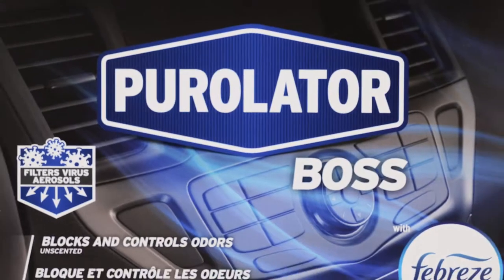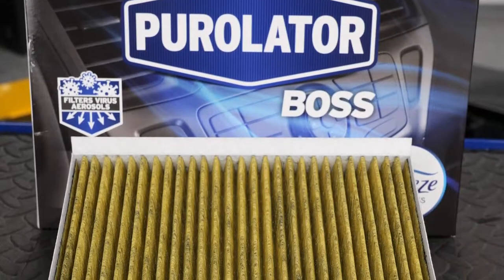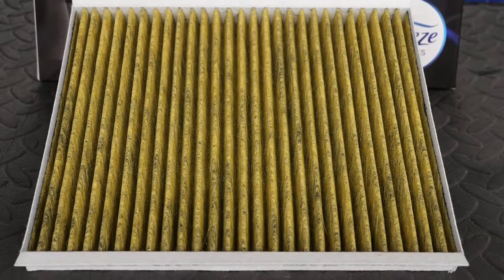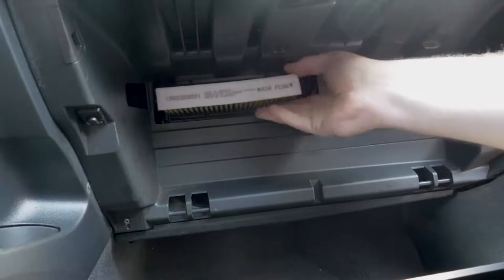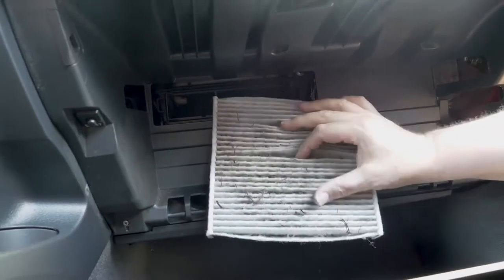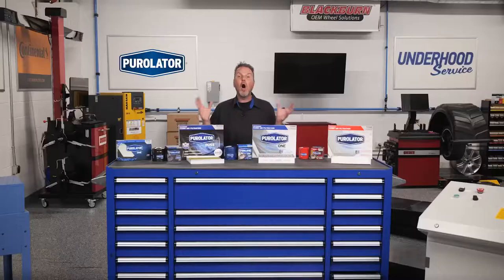Purolator Boss premium cabin air filters with Febreze freshness block and control odors while preventing mold and bacteria growth on the filter. The maximum performance filtration technology also filters out virus aerosols, a vital defense mechanism in today's environment. The highly efficient particulate layer blocks up to 99 percent of fine particles like road dirt, brake dust, soot, pollen, and other inert allergens from entering the vehicle's cabin, all while optimizing airflow through the HVAC system. This is technology that didn't exist over 20 years ago. Thanks for watching.